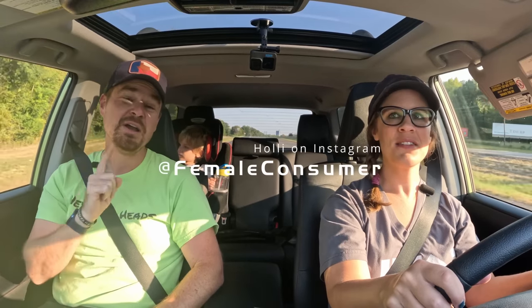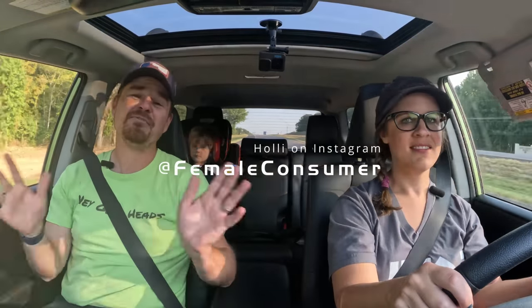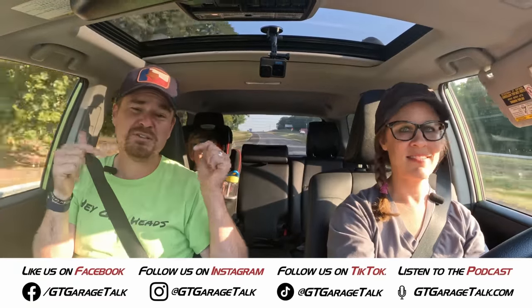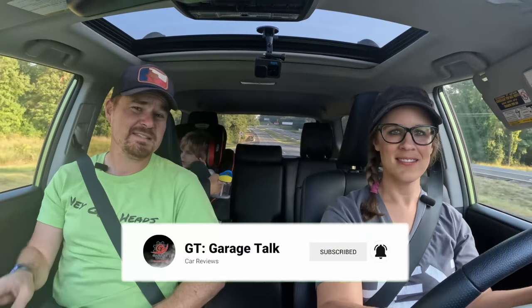And on that bombshell, we will end this episode. Thank you so much for watching. If you want to know more from Holly, some behind-the-scenes stuff, go find her on Instagram at female_consumer. You can find everything we do at gtgaragetalk.com. Be sure to subscribe, follow, like — all the things. Until next time, gearheads. Bye!